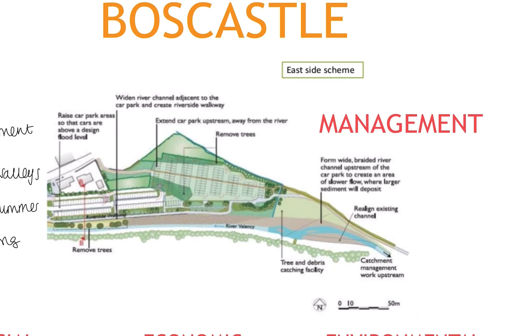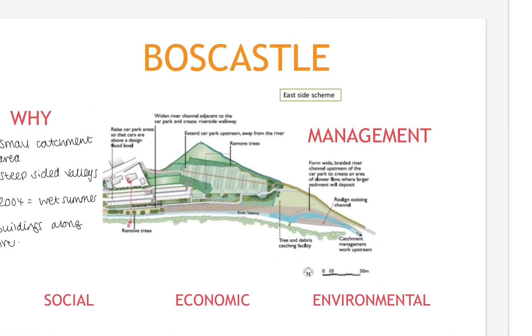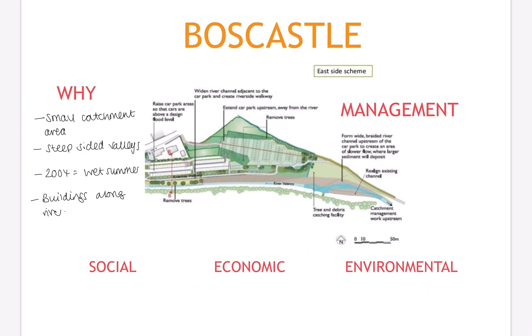All of this management caused some positives and some negatives. As geographers, we break those down into three categories: social — anything to do with people; economic — to do with money; and environmental — to do with the natural world.